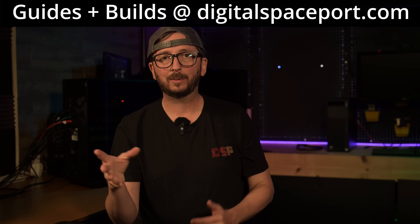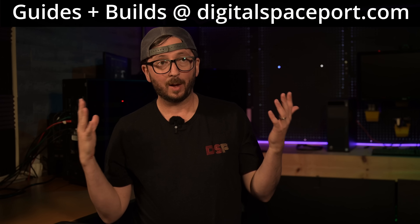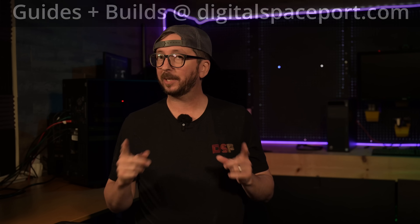Make sure you hit like and subscribe to catch the Linux comparison, because I've said it a lot but showing it might help get people over the mindset of having to use Windows. Windows performance is going to be handicapped compared to what you'll get in Linux, and I will show that in an upcoming video.